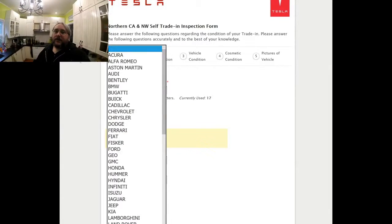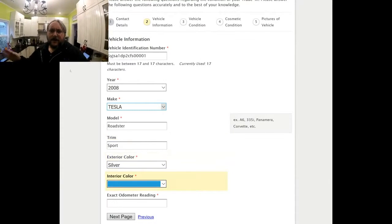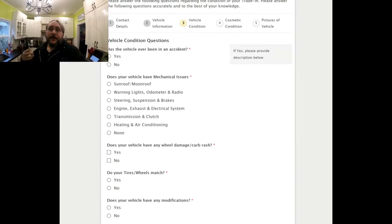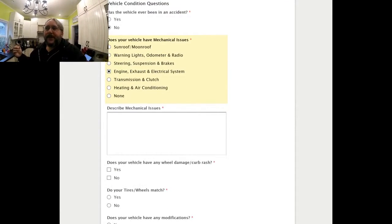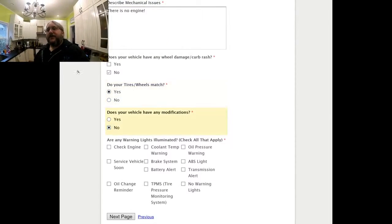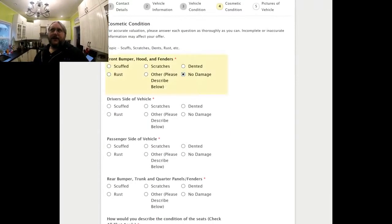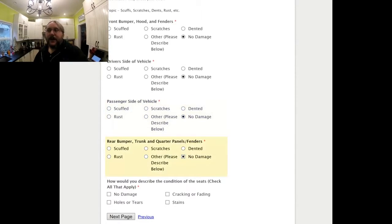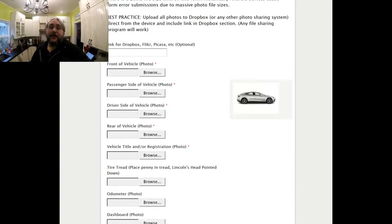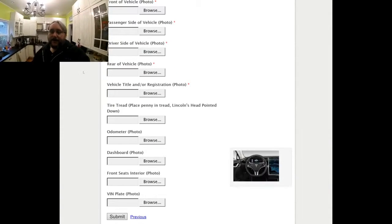So what they ended up doing is they asked us a bunch of questions about it. We took a bunch of pictures — I'll show you what that process looks like on the screen here. We took a bunch of pictures, uploaded them and then submitted it. And then they said 48 hours, but it was basically like 48 business hours later. We submitted it on Wednesday of last week and today's Monday. So they got back to us today and said it was going to be $4,000 for our Insight, which I guess is okay.